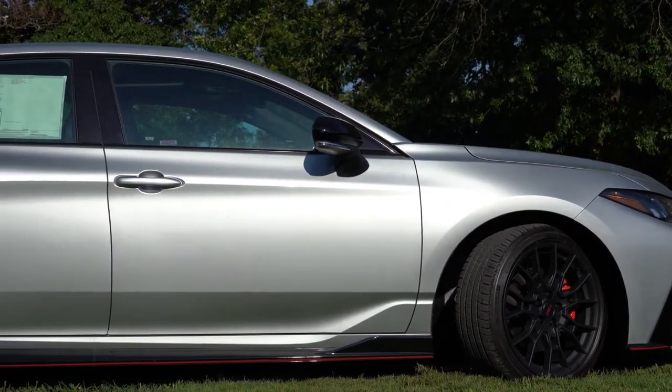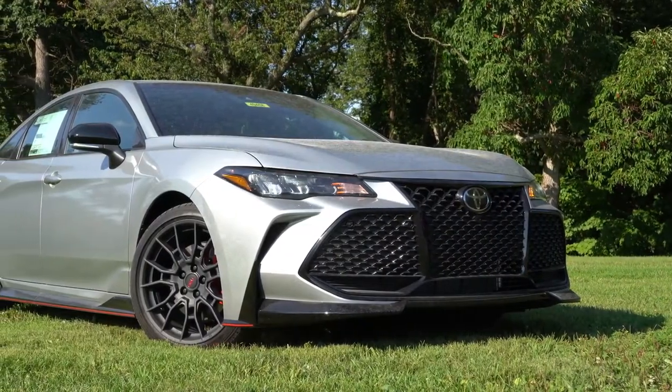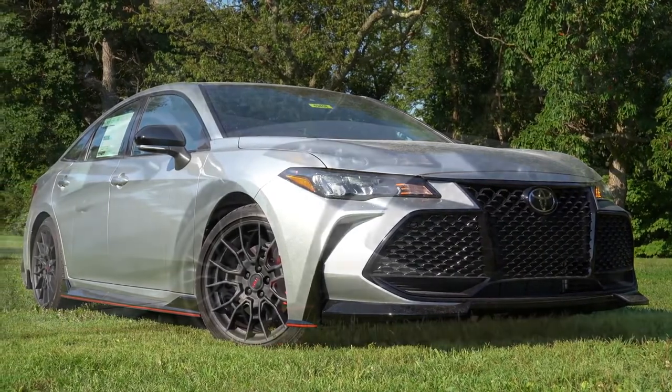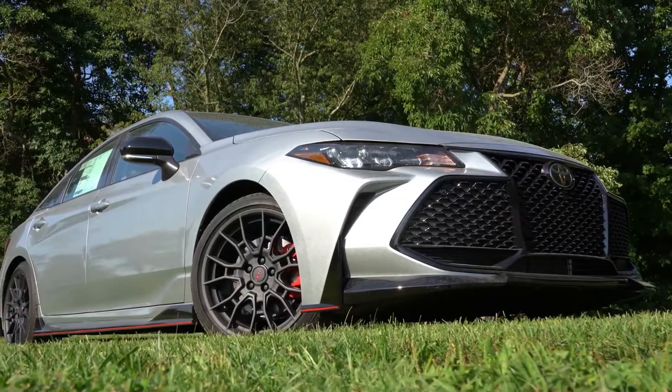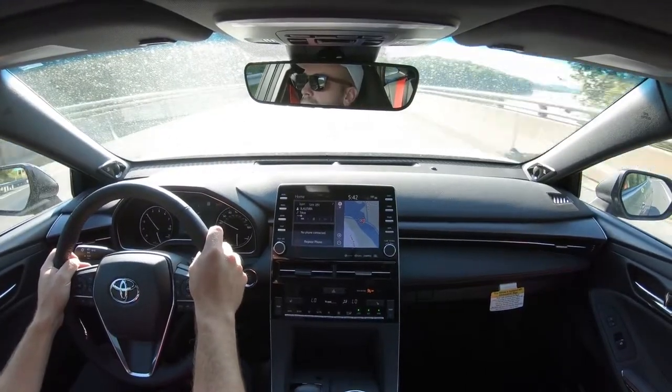These are larger front and rear brakes than your standard Toyota Avalon trim. There's also a 0.5-inch wider wheel and tire combination for enhanced grip, and a 0.6-inch lower ride height as well, so the TRD is definitely tuned for more aggressive handling.